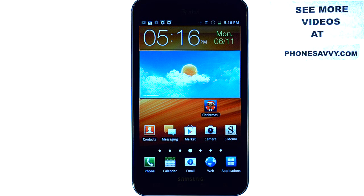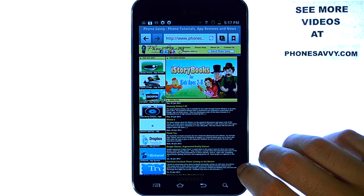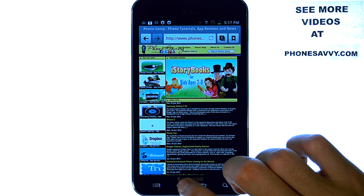Welcome to PhoneSavvy.com's application review where we find the best apps available on today's smartphones. Make sure you visit PhoneSavvy.com to see the best applications that are available for your device.